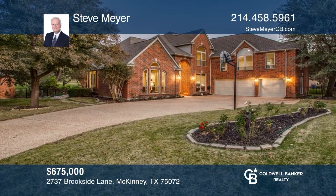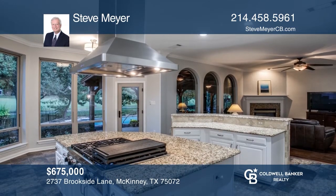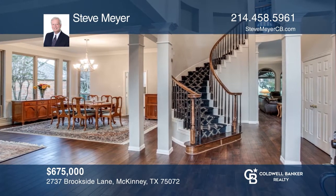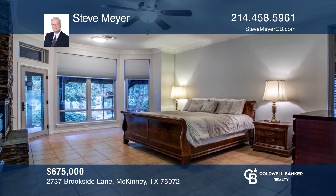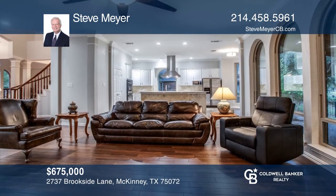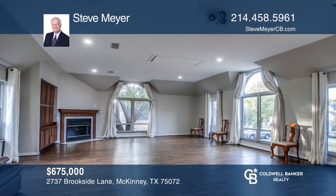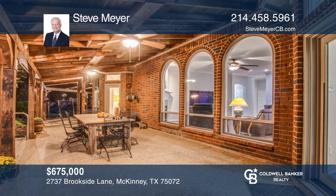Beautiful landscaping surrounds the pool and spa and frames the 1,000 square foot outdoor living area at this property on the fairway of El Dorado CC Golf Course. Enjoy unique flexibility with the nearly 1,000 square foot bonus room for use as a studio or workspace. Enjoy rich views through the windows of the kitchen, living, and downstairs master bedroom that face the outdoor living area. There are three large secondary bedrooms upstairs and an oversized three-car garage. Plan a tour with Steve Meyer today.